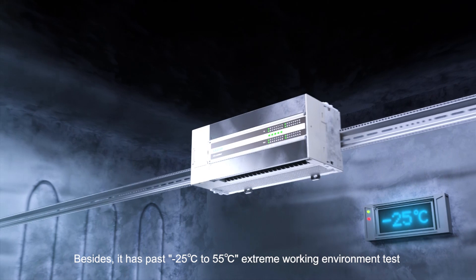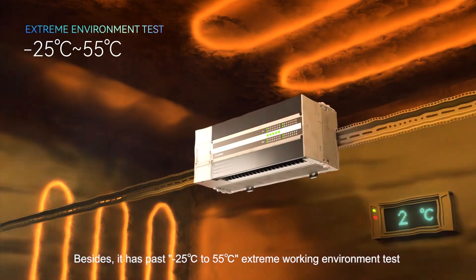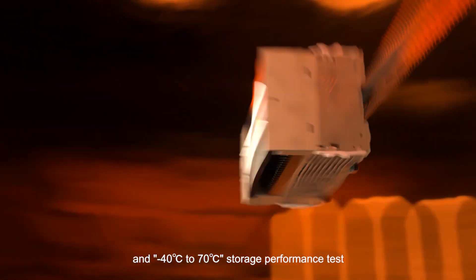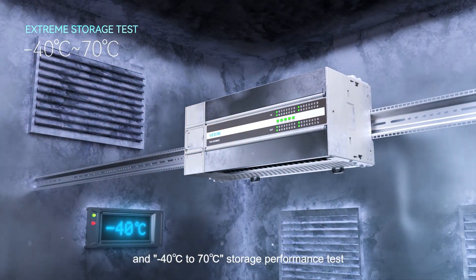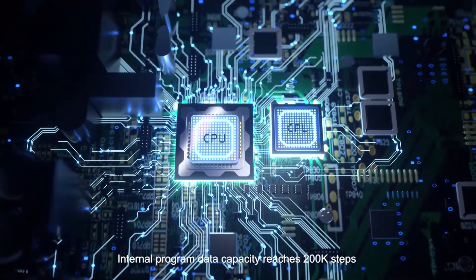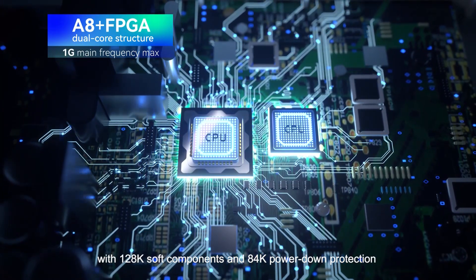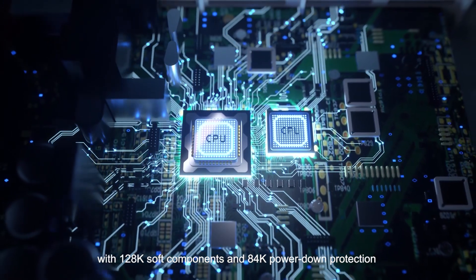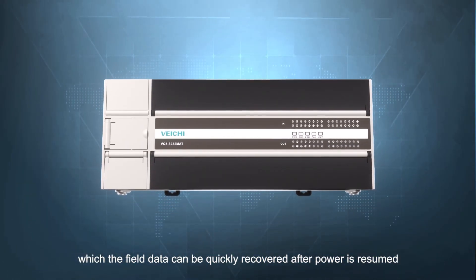It has passed an extreme working environment test from minus 25 degrees Celsius to 55 degrees Celsius, and a storage performance test from minus 40 degrees Celsius to 70 degrees Celsius. Internal program data capacity reaches 200K steps with 128K soft components and 84,000 power-down protection points, allowing field data to be quickly recovered after power is resumed.